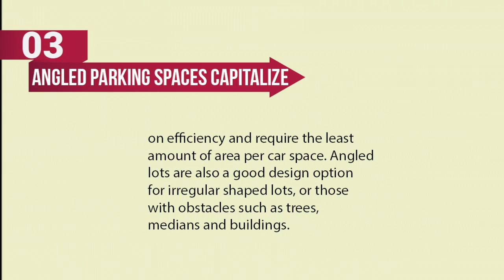Angled parking spaces help capitalize on efficiency by requiring the least amount of area per car space, especially for irregular shaped lots or those with obstacles such as trees, medians, and buildings.